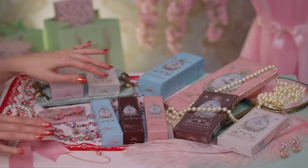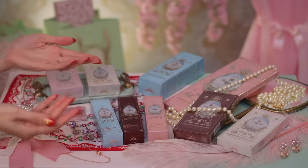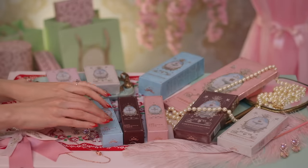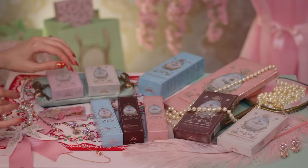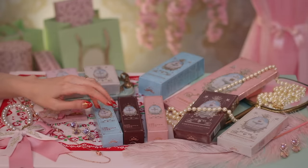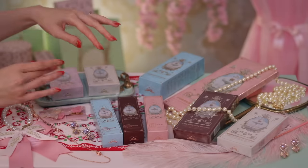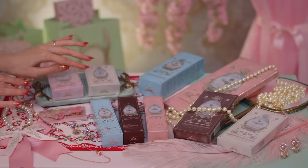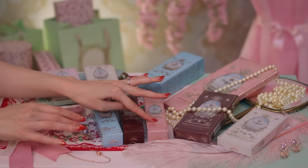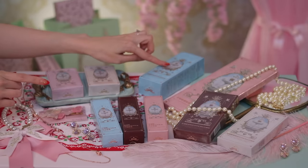I've never tried this makeup brand before. This is gonna be my first time trying them, and we're gonna swatch all of these products today so you'll be able to see exactly how they look. The brand I'm gonna be showing you today is called Flower Nose, and this is their Strawberry Rococo Collection. Over here we've got two powder blushes, then right here in the front we have three lip products — one, two, three. Back here we've got a makeup brush.